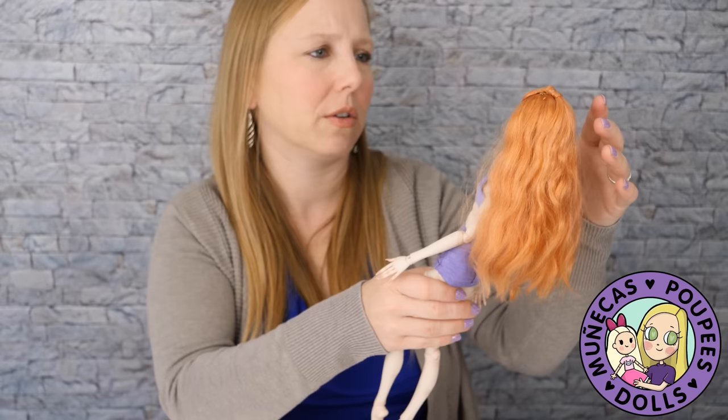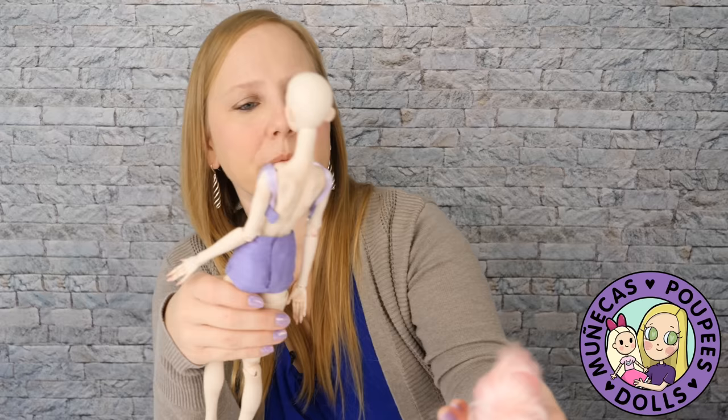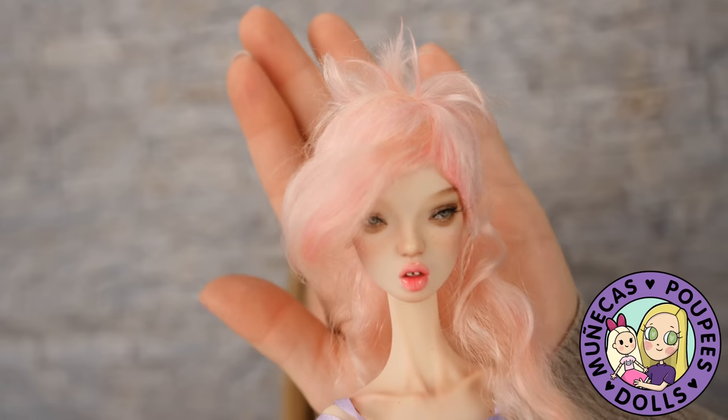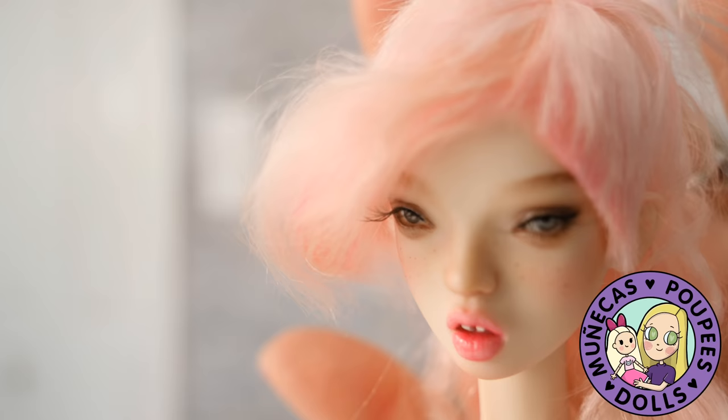What's nice about BJDs is that you can change the wig whenever you want. And then I've got pink — ooh, that's also nice in a different way. She's got so many freckles, I love it.